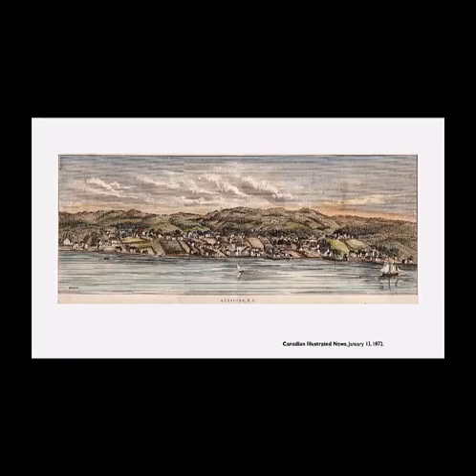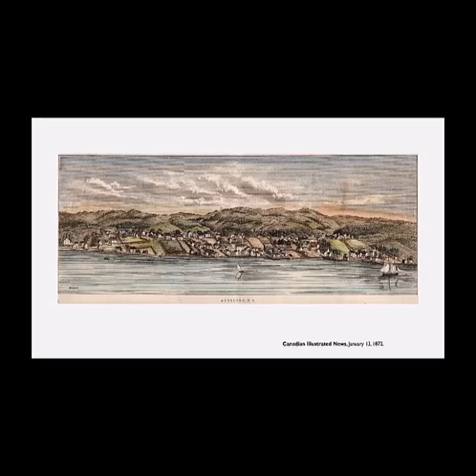Here we have an illustration of Guysborough from the water in 1872 that appeared in the Canadian Illustrated News. So it's a growing community, certainly compared to the little community on the map in 1830. The next marking introduced in Guysborough came around the time the official post office was opened — it was the paid marking. Here we see two examples of it, one from February 1844 and one from 1852. The 1852 example is interesting because Jeffcock Green and Young recorded dates from 1841 to 1844, so this is significantly later use than that. There are backstamps very clearly showing it to be 1852 from July 2nd in Guysborough and Halifax July 6th.